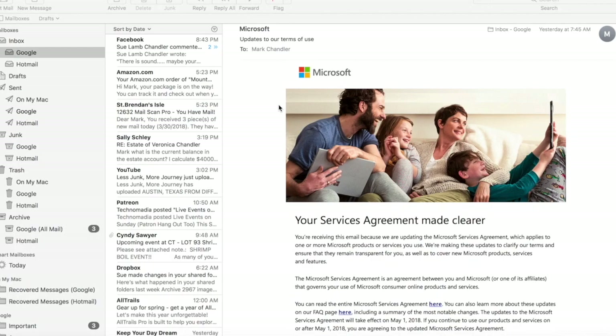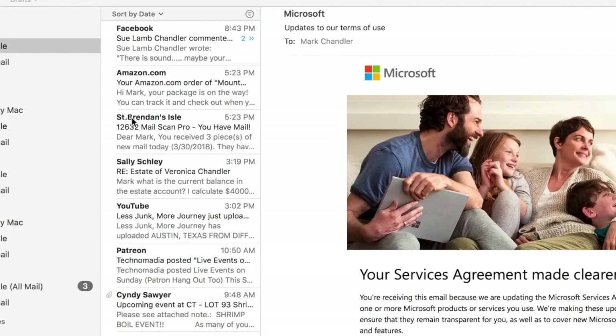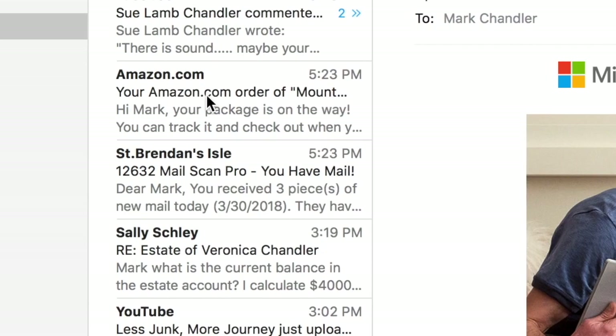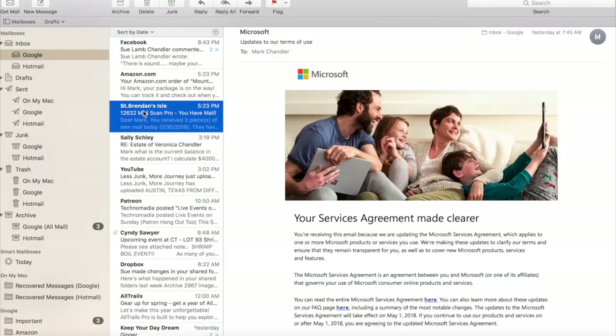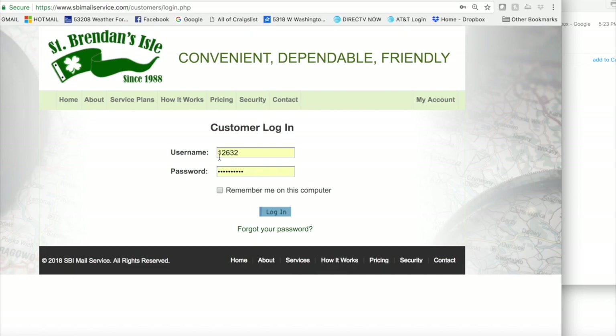So when I get my mail — Sue's mail as well as our mail — sent to our address, I'll get a little message from St. Brendan's Isle that says post mailbox 12632, MailScan Pro, you have mail. So I just click on this, double click on it, I get this little message that says you've got some mail. I click this link because I'm too lazy to type it in, and my password logs me into my account.